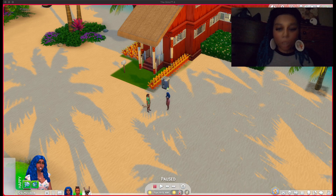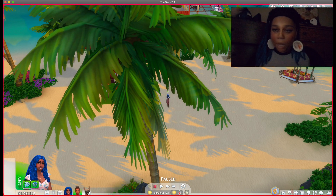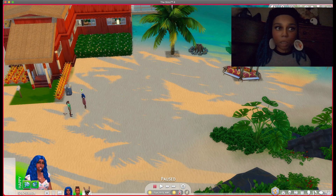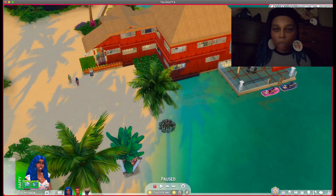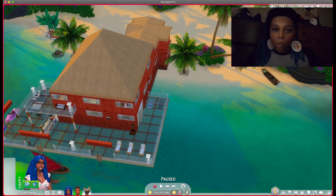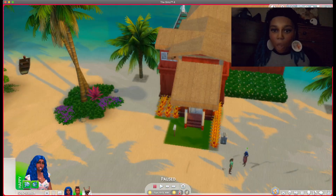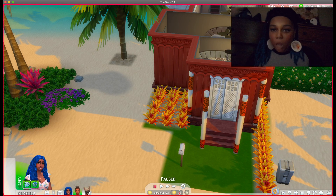So this is what the final build looks like — this is the whole entire thing from the outside. Okay, so let's go to the first floor.